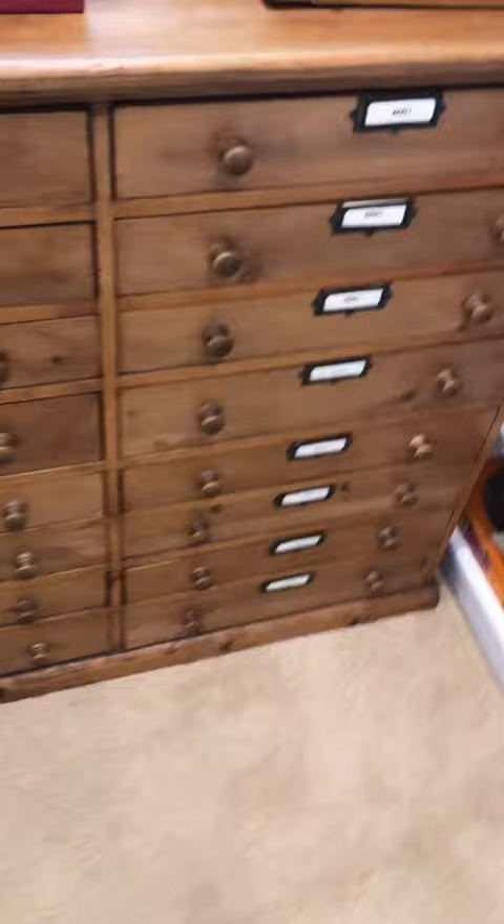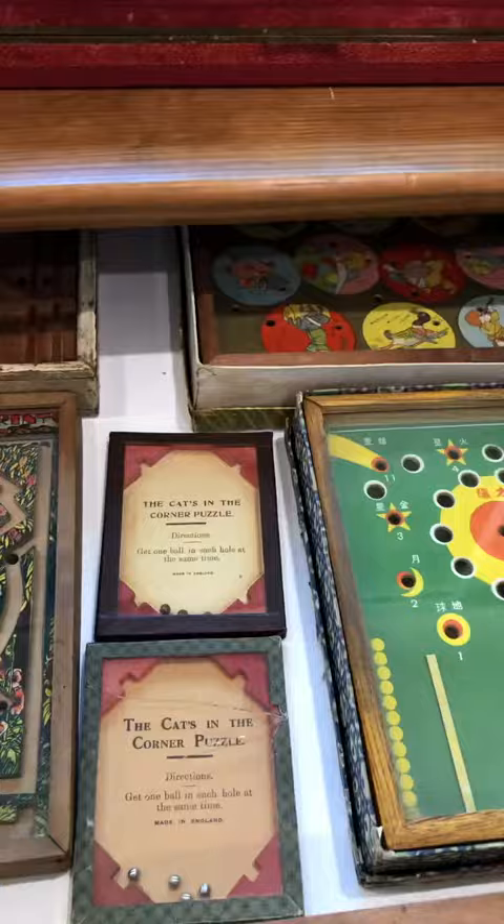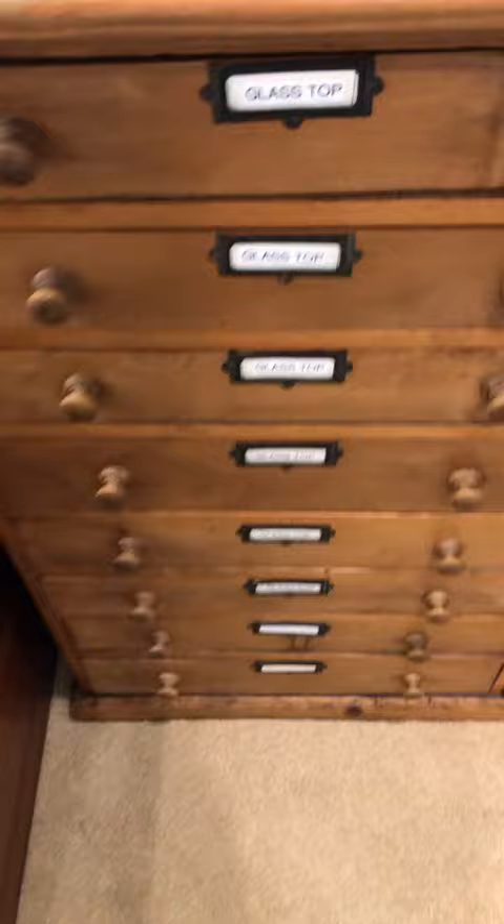I haven't gotten to this case yet. These cases over here — this one holds World Row 1 puzzles, and again they're all put out so none of them are on top of each other, and that's that entire column. This column holds glass top puzzles and goes down most of the way. I think there's still a couple drawers down the bottom that I haven't filled.